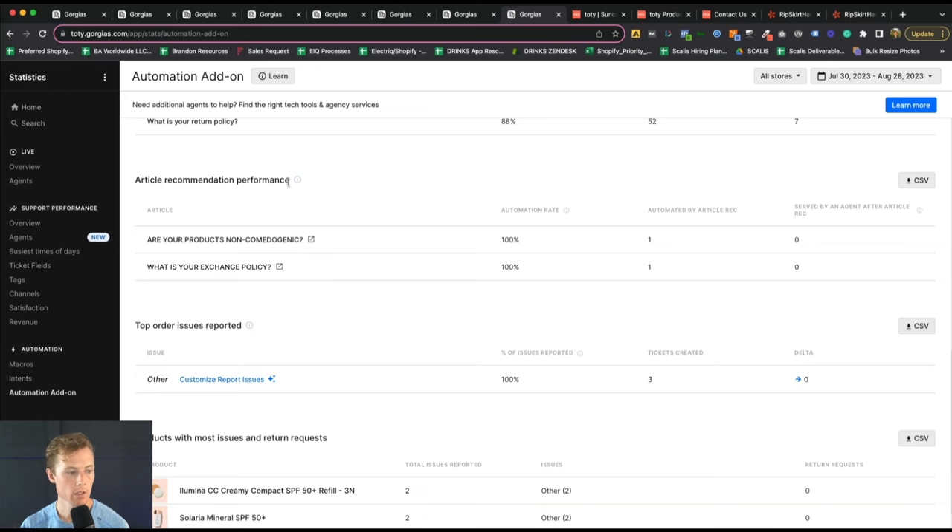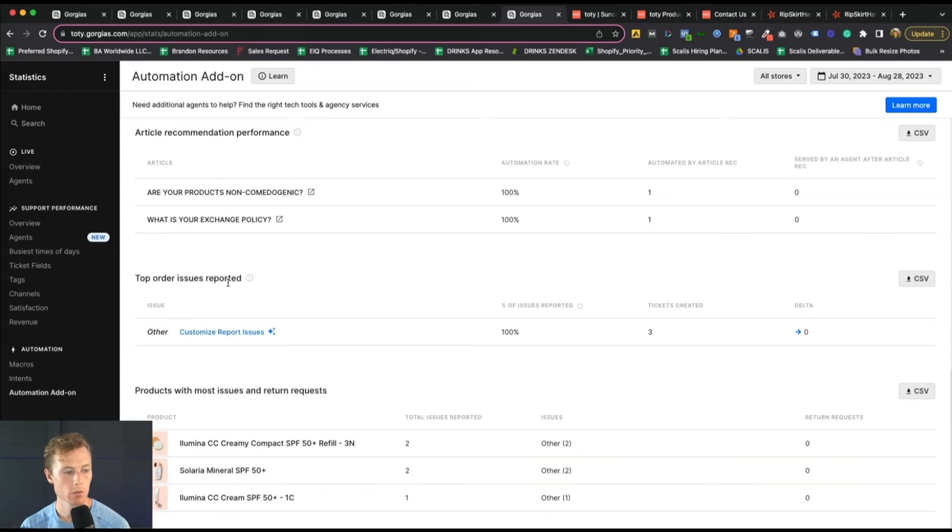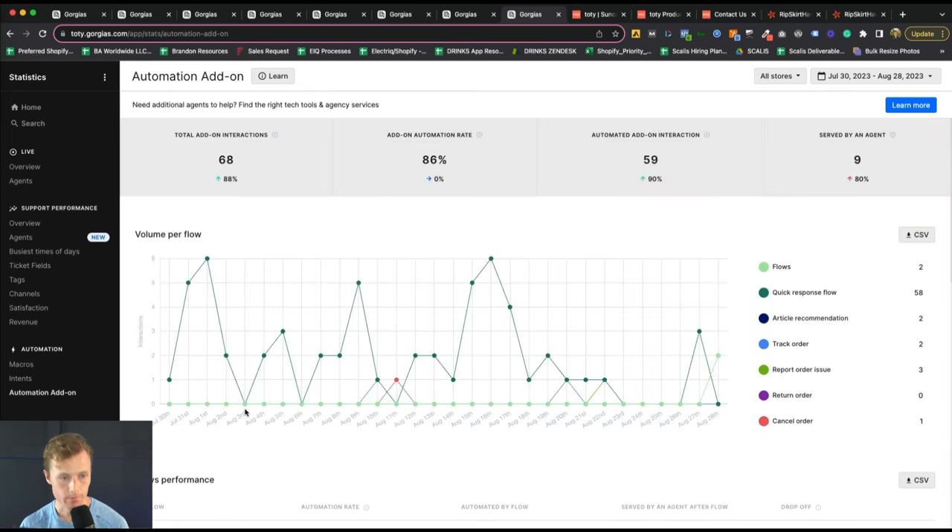Albeit relatively low volume, 59 tickets were able to be addressed by quick response flows. On average each ticket takes at least 30 seconds — most likely closer to 1 to 1.5 or even 2 minutes — even for a simple 'where's my order,' because the agent has to reply, wait for a response, then reply again. So in the last 28 days, we've been able to save 59 total interactions and self-service customers so they could get to their answer faster.